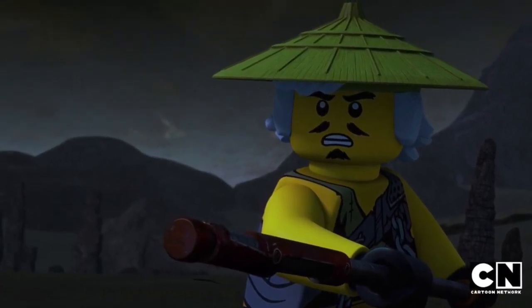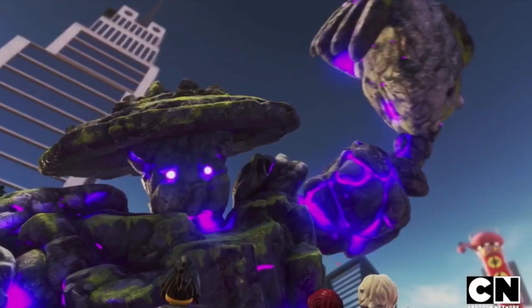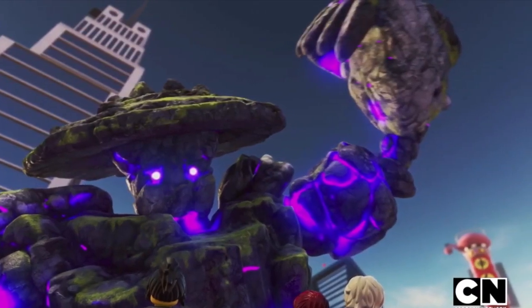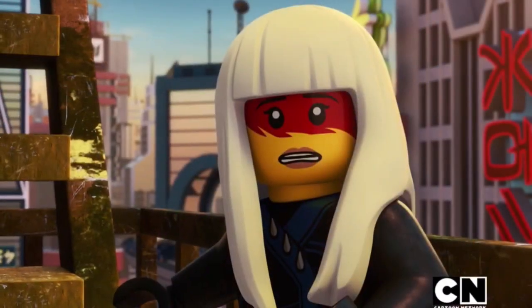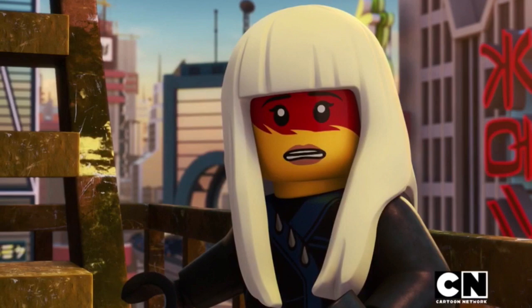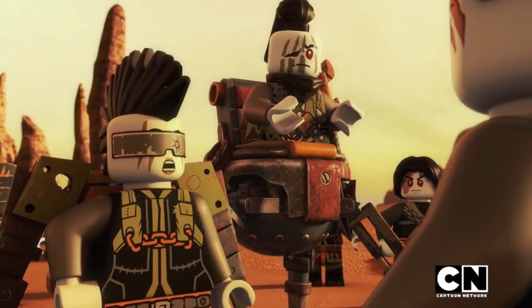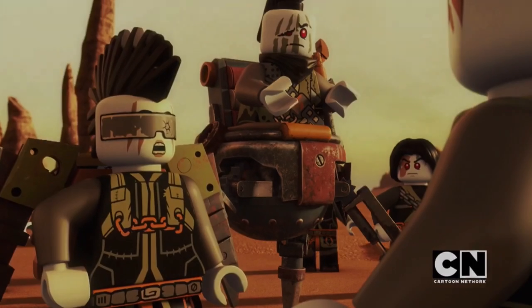Hey guys, welcome back to NinjagoGTV. Today we're back for another top 10 video, a bit of a follow-up to the Ranking the Realms video. We're doing top 10 Ninjago locations. I tried not to include separate realms as locations, and mainly we're just taking a look at actual locations within the realm of Ninjago, so that can pertain to buildings, actual places, biomes, or anything else of the sort.